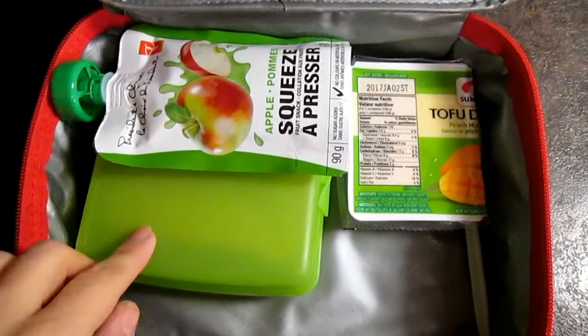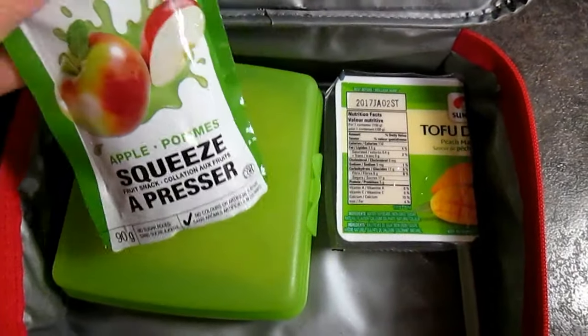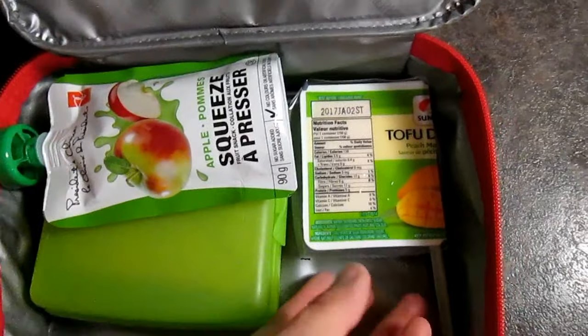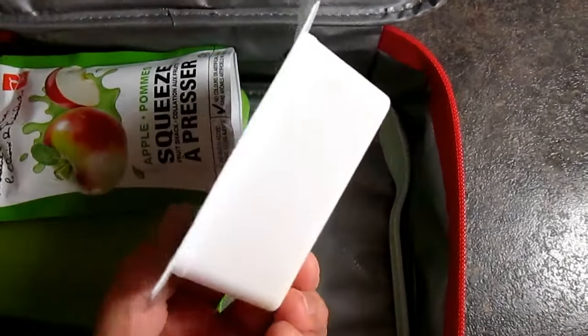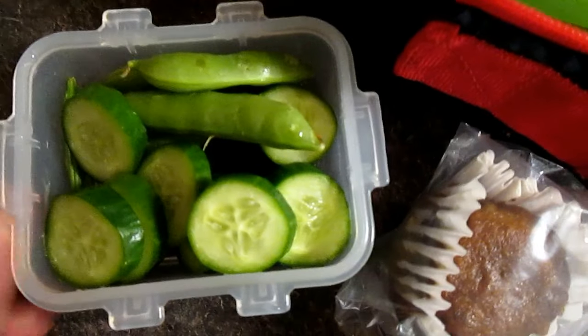Today she had another sandwich with applesauce, a tofu peach mango dessert, a homemade date muffin, and some cucumber slices and snap peas.